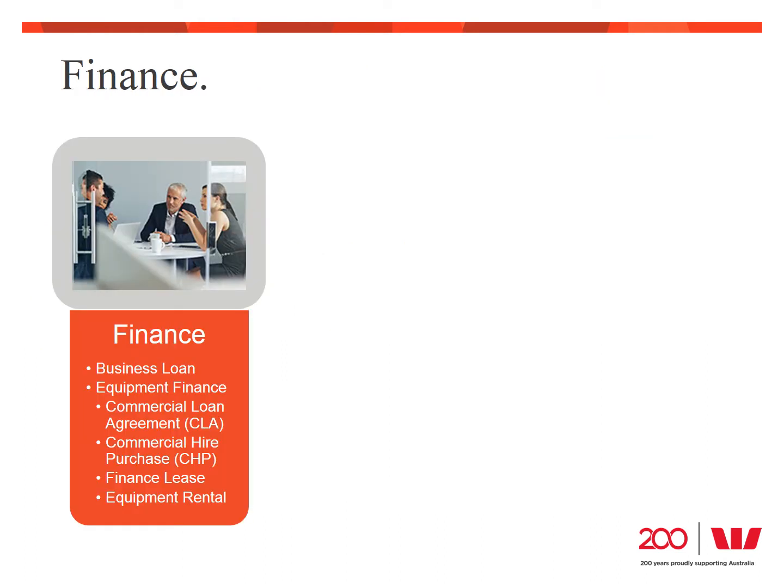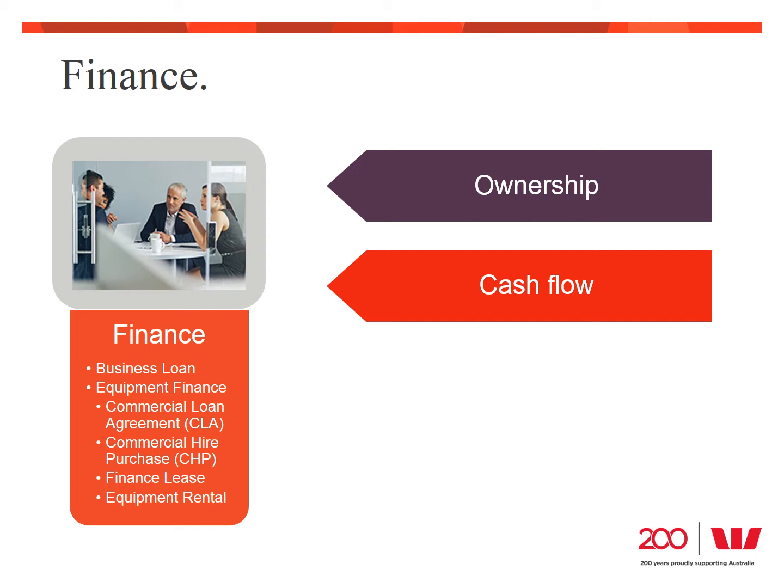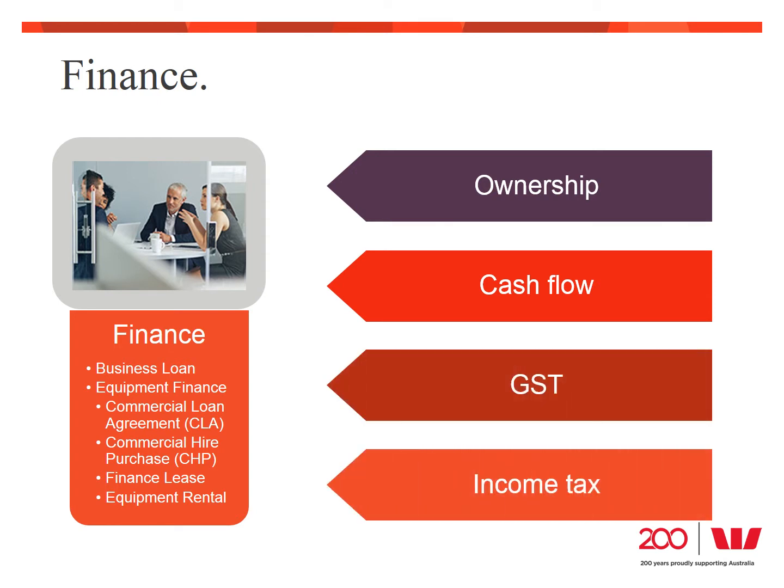Each type of finance has different terms and conditions, so it will impact your finances differently. When selecting the right type of finance for your business, there are four main things to consider: ownership of the asset, the impact on your cash flow, how the GST will be treated, and the effect on your income tax position. Let's take a look at each of those in a little more detail.